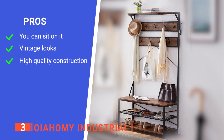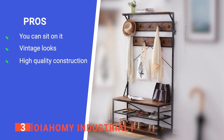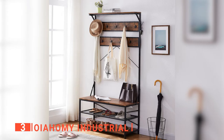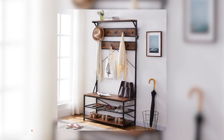Its pros are: it has a seating area, it has a rustic look, and it is safe to have around your family. However, the side hooks are too close to the wall to be used with bulky coats. The Oya Homey Industrial is a great addition for people who like to have a neat house.